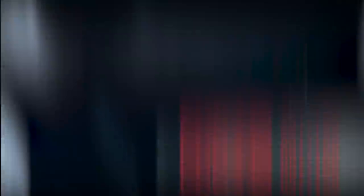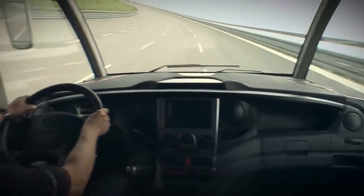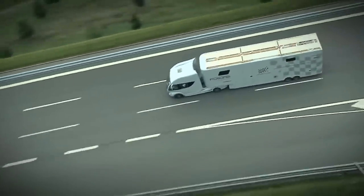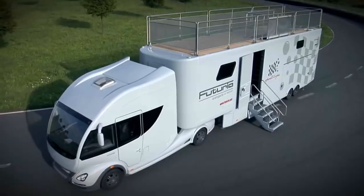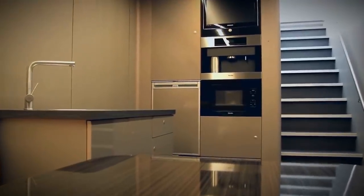First on our list is the Futuria, which sets the standards for amazing trucks. While the Futuria is fantastic for long hauls thanks to its 200 horsepower and four-cylinder engine, it is also a luxurious vehicle. This truck operates like a workable motorhome. At 13 meters long, the Futuria contains 32 meters of living space within its walls.